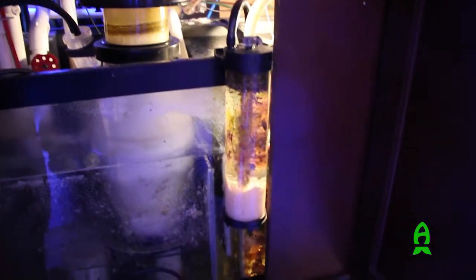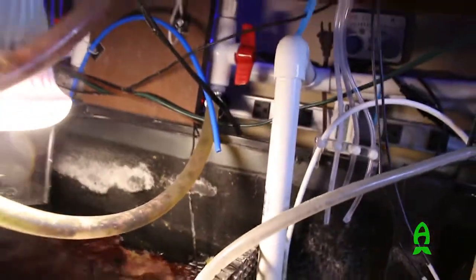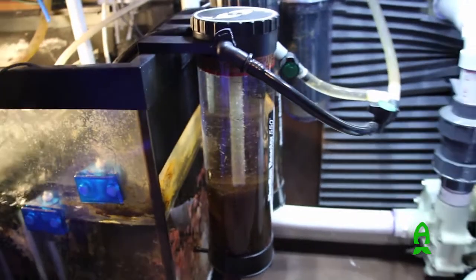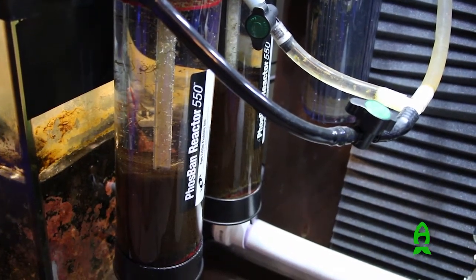I run a little bit of bio pellets for the nutrient level, and I also have a refugium in the middle of the sump. I grow Chaeto, for the most part, whatever else finds its way in there. I also dose vinegar. So for the nutrients, we've got the skimmer, the bio pellets, the refugium, and I dose about 60 mLs of vinegar every day, and also run two reactors of GFO. Between all that, I keep the nutrients pretty low.